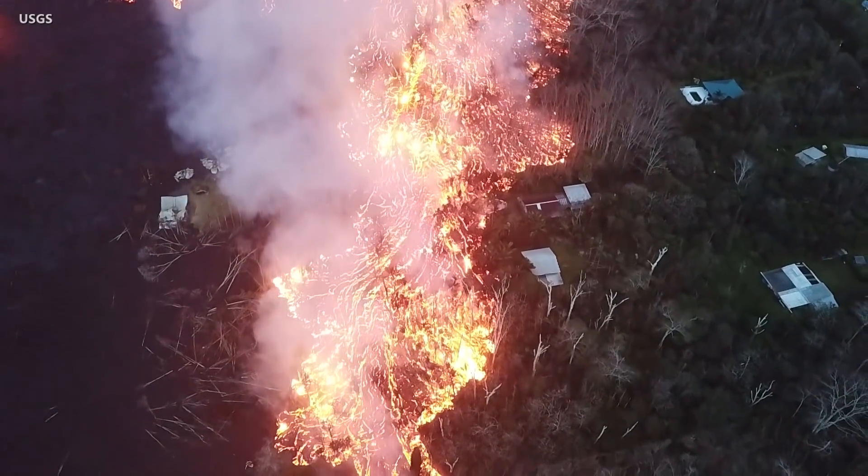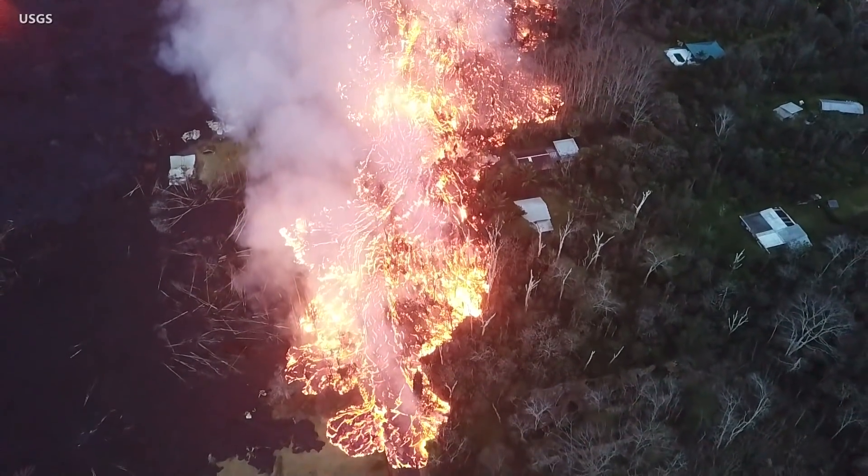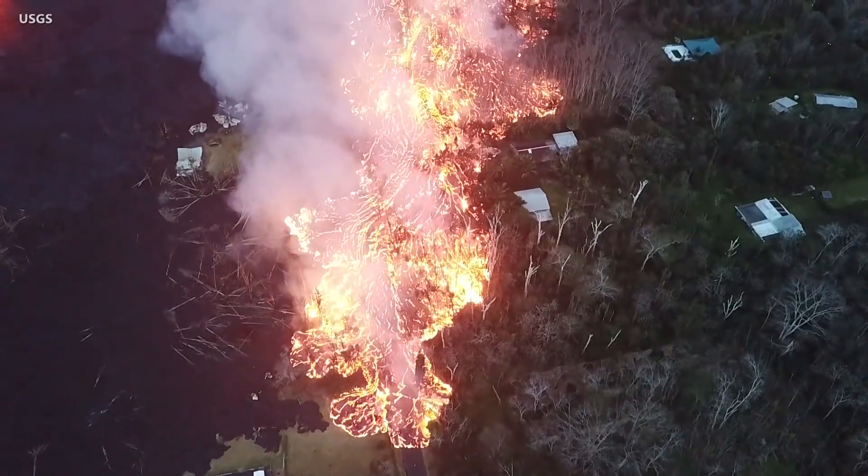As the lava drained away from the summit, it erupted miles away on the Lower East Rift Zone, inundating multiple neighborhoods in the district of Puna.